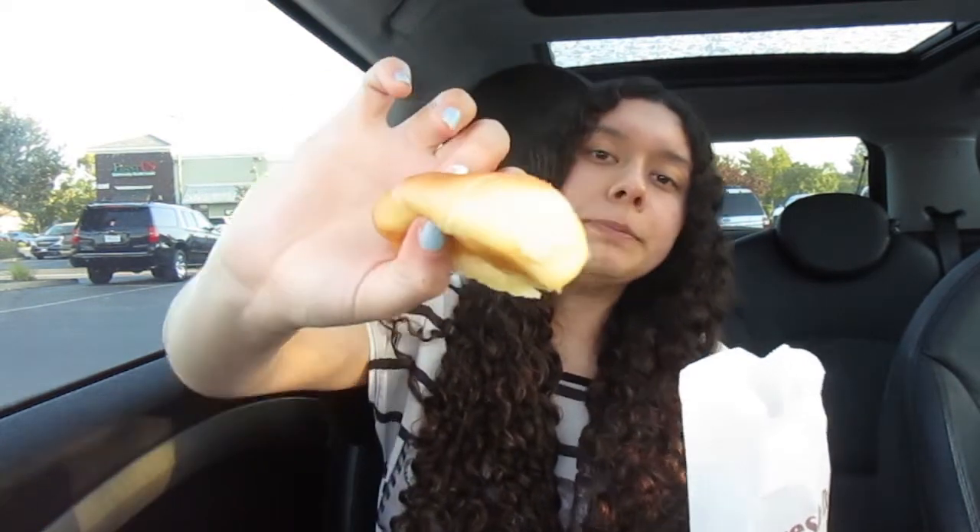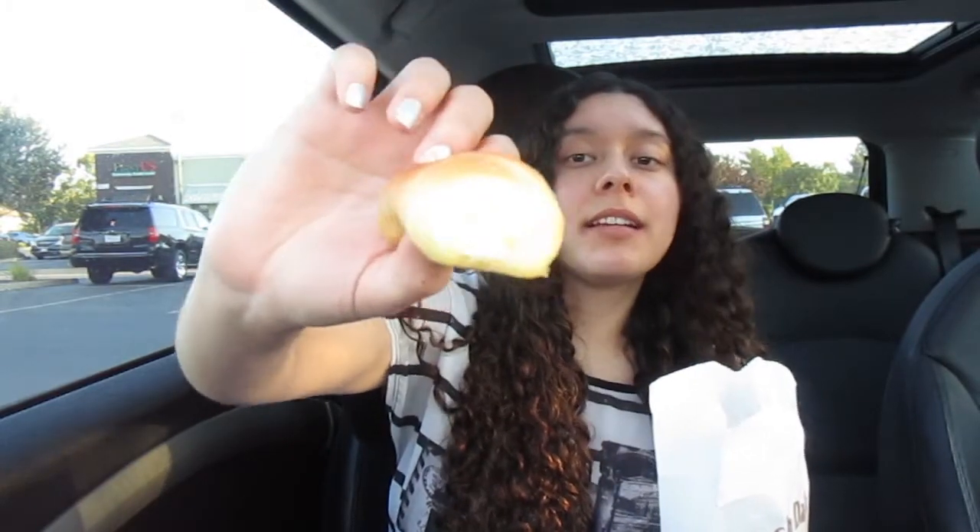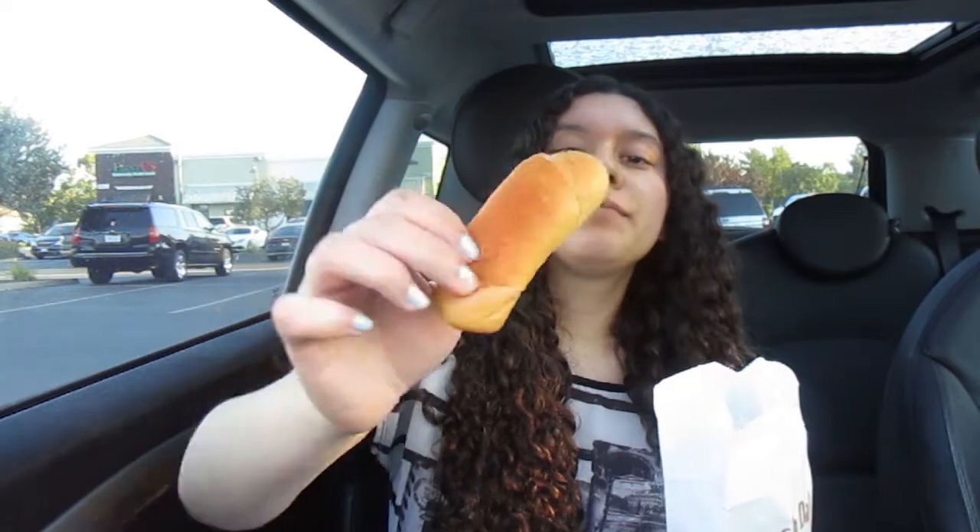This is senorita bread — it was five for two dollars, which is a pretty good deal. There's a cream inside. I've had this before — it's okay. I wouldn't specifically go back for this, but it's a good family snack to buy in bulk while you grab yourself a chocolate croissant. It's really soft, slightly sweet, and not overbearing on the sweetness, which is nice.